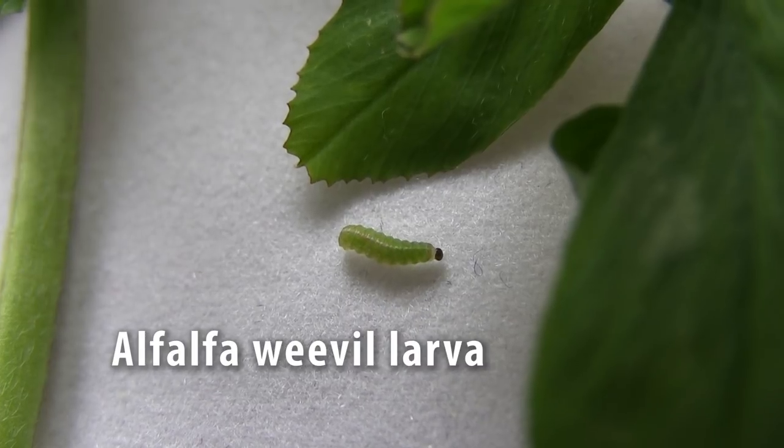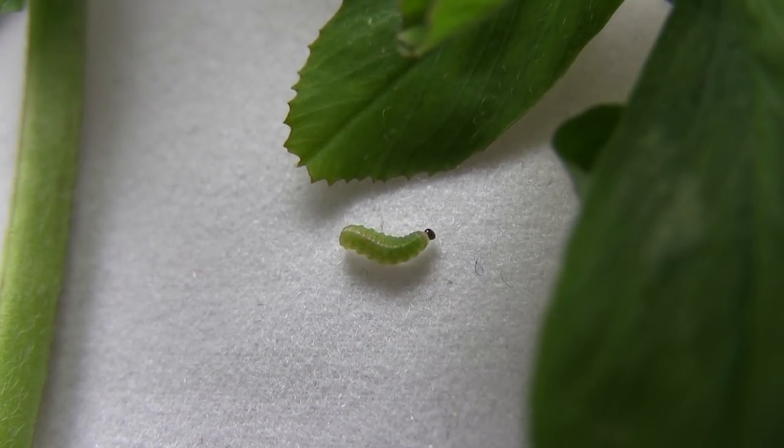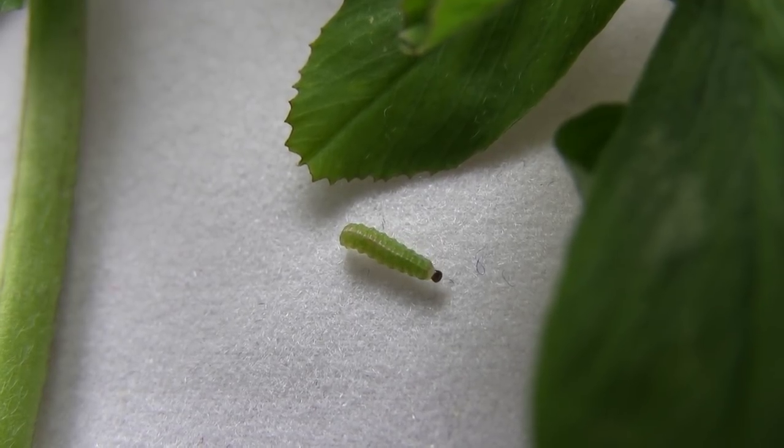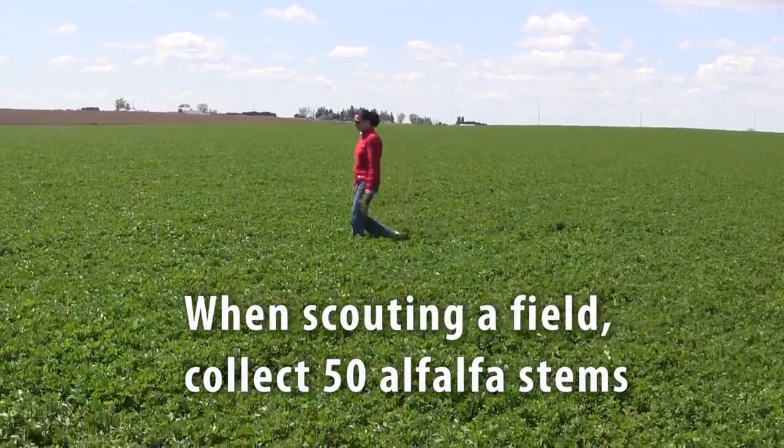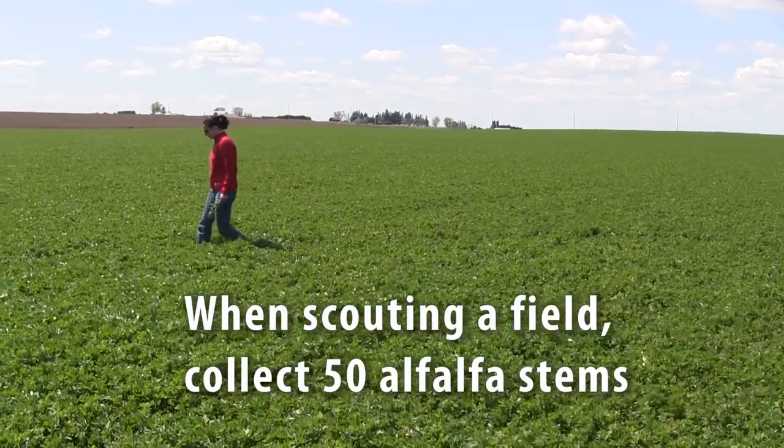Recently we surpassed the 300 weevil degree day threshold for scouting. To get a good assessment of how much damage you have in your field, we suggest you walk a W-shaped pattern in the field and collect 50 stems as you walk that W-shaped pattern.